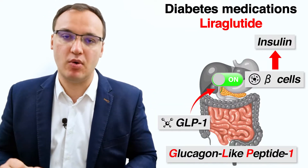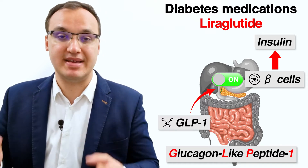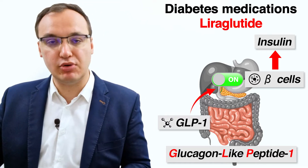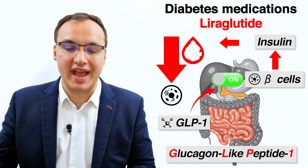These GLP-1 agents go to the pancreas, where they enhance the pancreatic beta cells to secrete insulin. After insulin has been stimulated, it enters the blood supply and promotes glucose to enter the body cells.